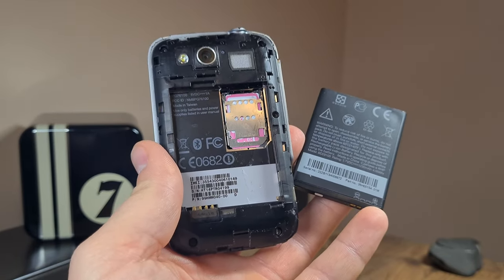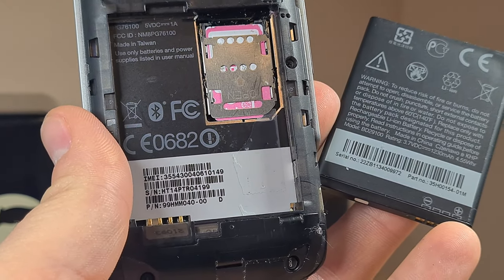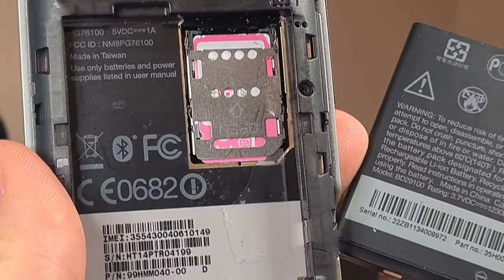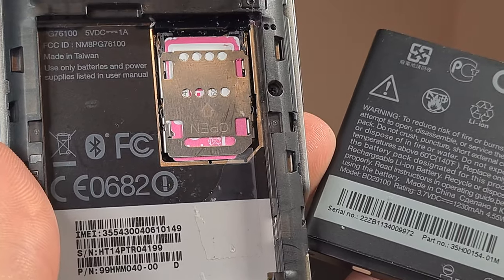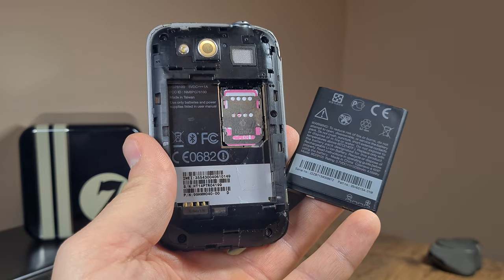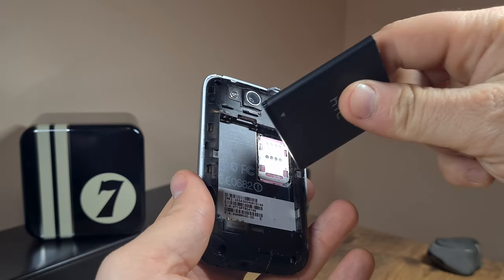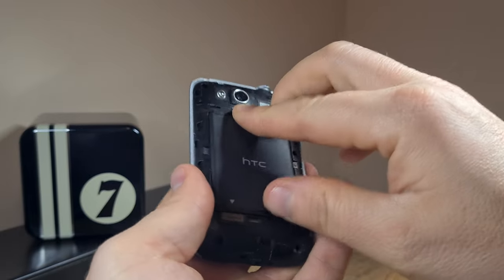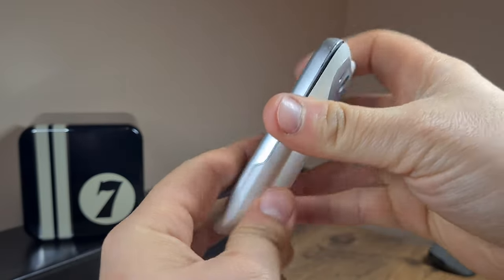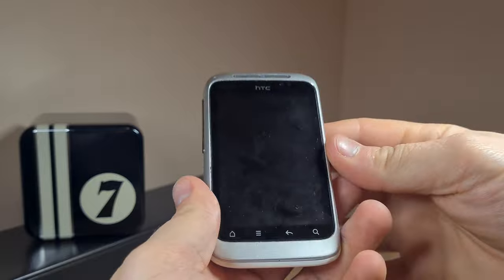Let me just try to zoom in a bit and see if I can get more detail on the battery and the innards of the HTC Wildfire S. I do have a spare SIM card and I just went ahead and inserted that, so we might as well start the phone up and see whether we can get some signal with it and get it to function with a modern SIM card.